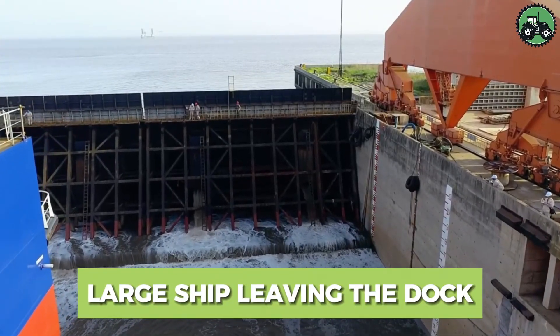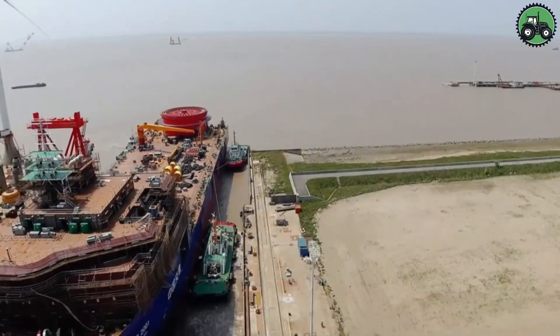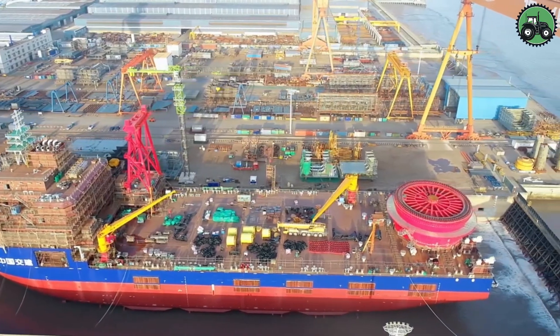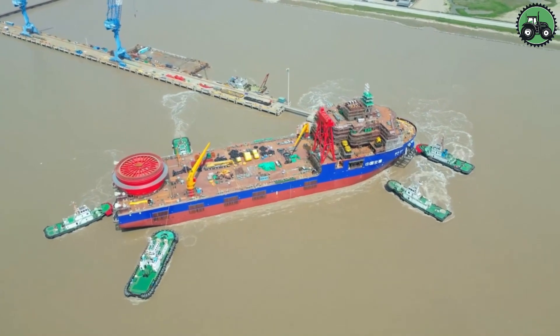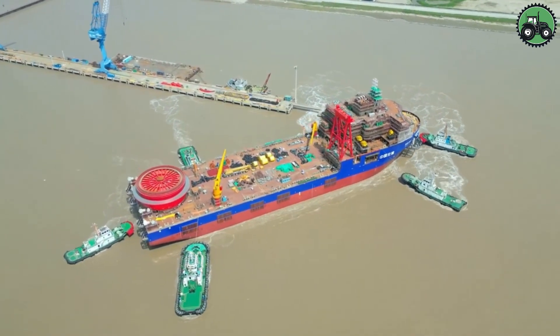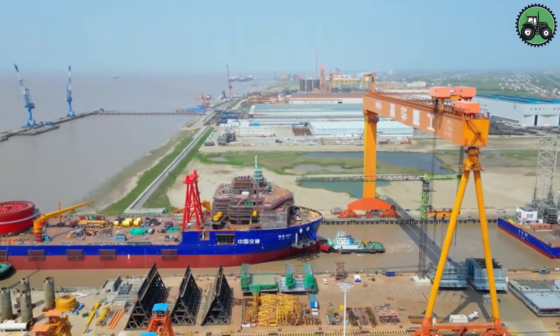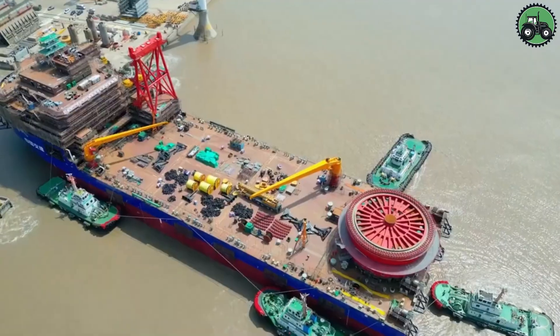Experience the remarkable spectacle of a large ship departing from the dock. This intricate process demands meticulous coordination and nautical proficiency. Skilled crews and powerful vessels work in harmony to ensure a secure and efficient departure. As the ship's engines roar to life and its massive propellers churn,